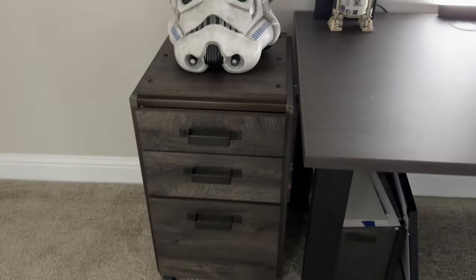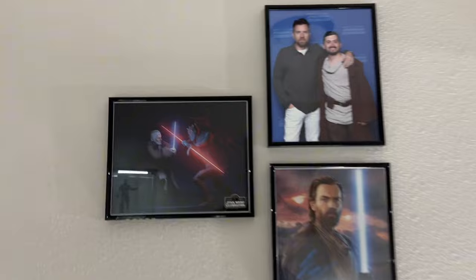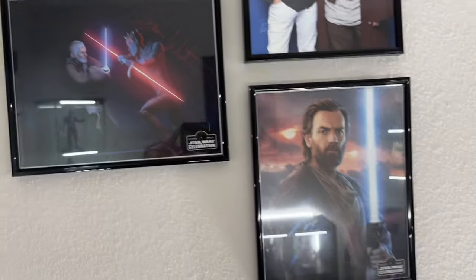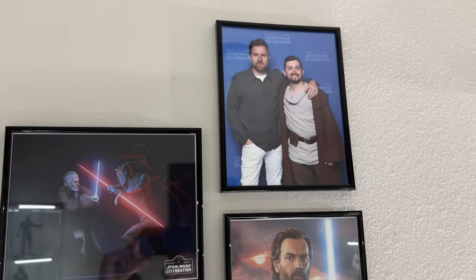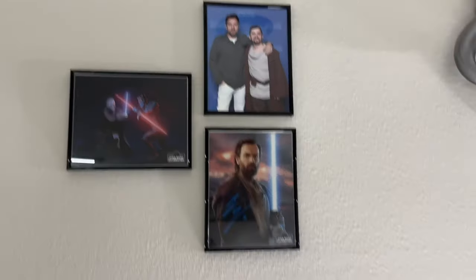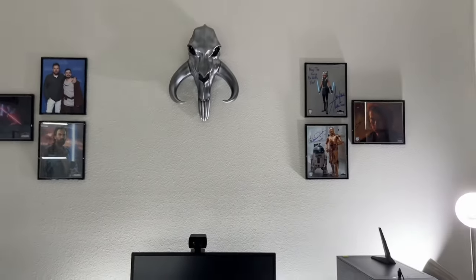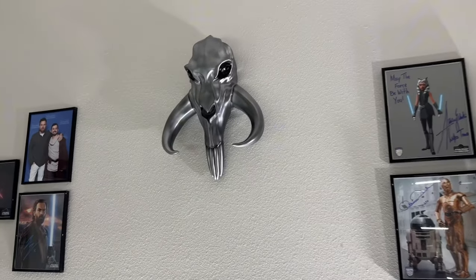That's sitting on top of the file cabinet, which has my comics underneath. Moving up above the wall, we have my autographs — Sam Witwer, and an Obi-Wan Kenobi photo op with Ewan McGregor. All of these were from Star Wars Celebration 2022 in Anaheim.